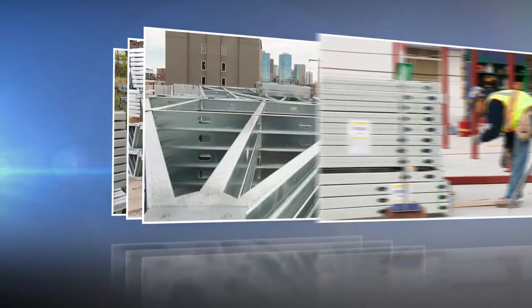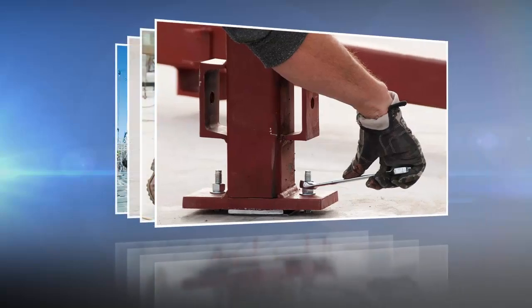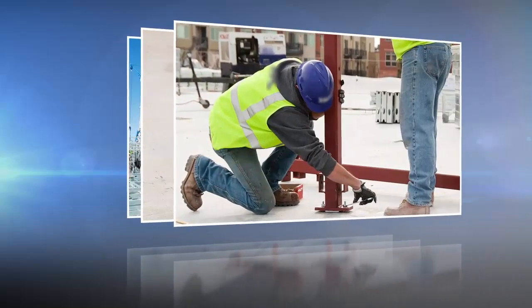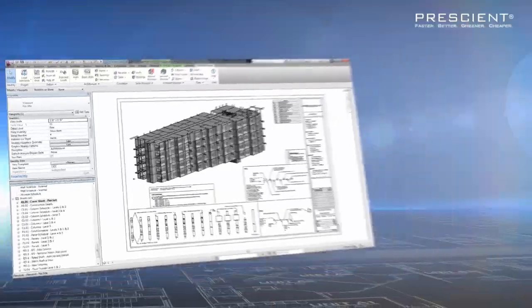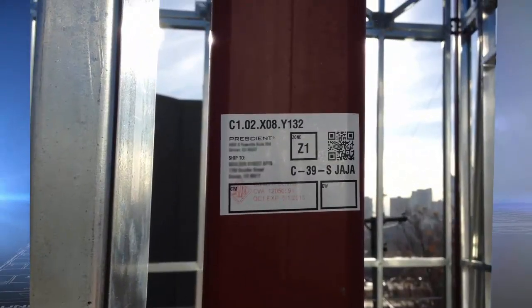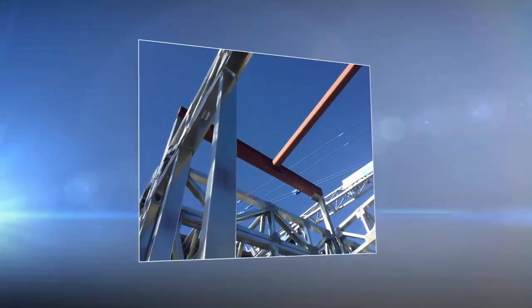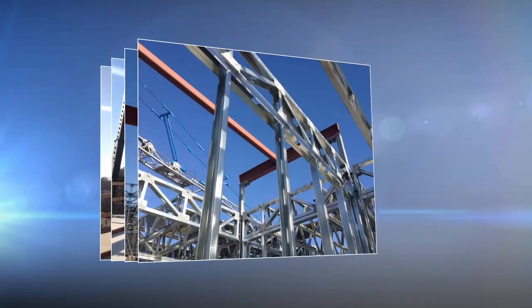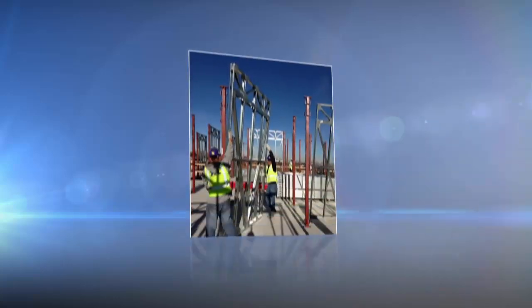Once in the field, the patented Prescient structural system installs in four steps. First, HSS posts are set to the foundation. The system works with any foundation type, including slab on grade and elevated podiums. Each post carries a label that identifies its exact location on the grid, eliminating guesswork. As the building progresses vertically, posts can be connected using a proprietary sleeve or aligned above beams to give designers freedom to place openings according to their vision.